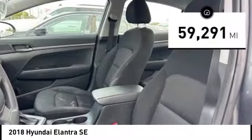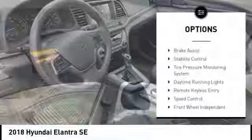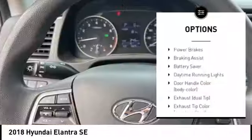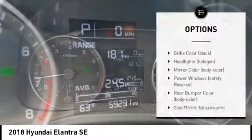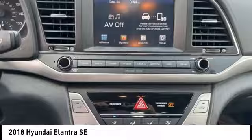This vehicle has less than 60,000 miles. Here are some of this vehicle's great options: brake assist, stability control, tire pressure monitoring system, daytime running lights, remote keyless entry, speed control, front wheel independent suspension, power brakes, braking assist, and battery saver.